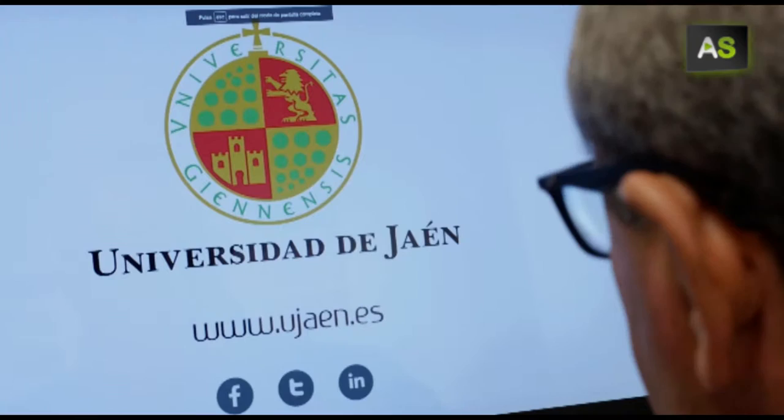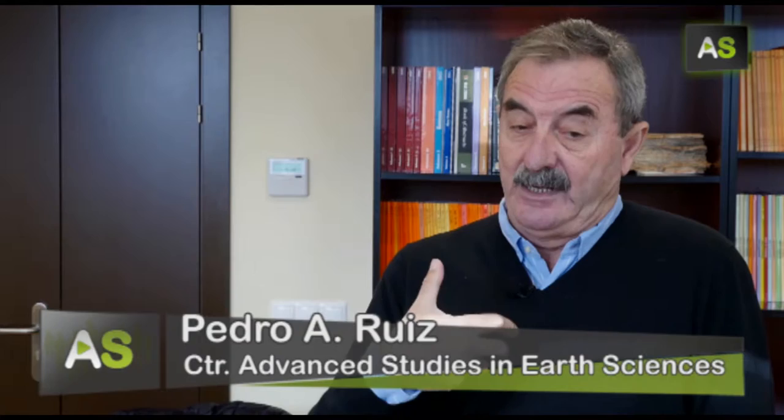This inventory is composed of 87 points of interest that make Jaén one of the most geologically interesting Andalusian provinces. It includes everything from natural monuments to dinosaur footprints. We are going to explain how these things formed, what they are constituted of, and what their composition is.